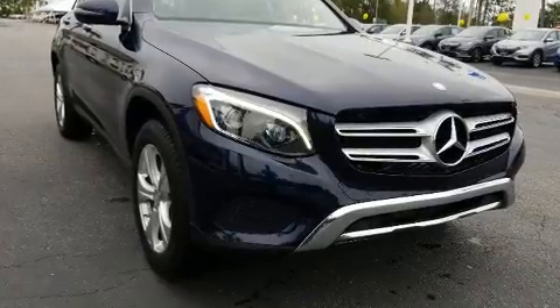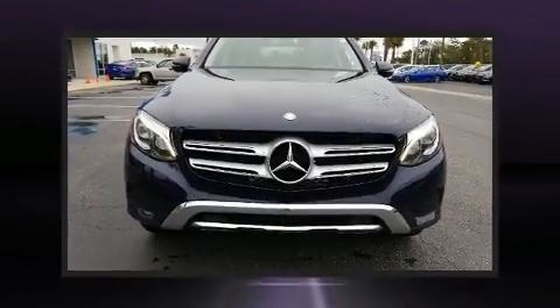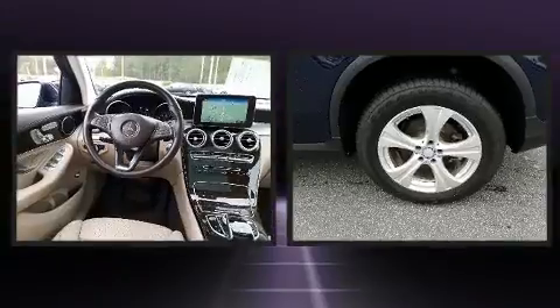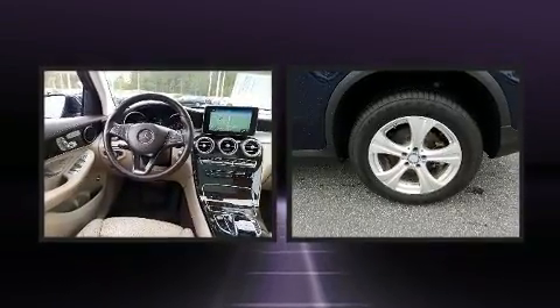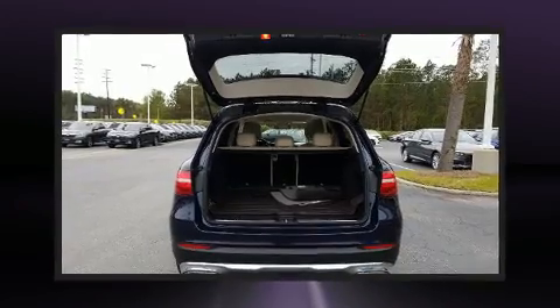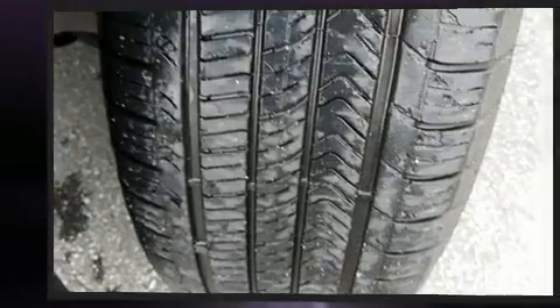Mercedes-Benz prioritized practicality, efficiency, and style by including a leather steering wheel, a built-in garage door transmitter, a power seat, automatic dimming door mirrors, front dual zone air conditioning, skid plates, and a split folding rear seat.